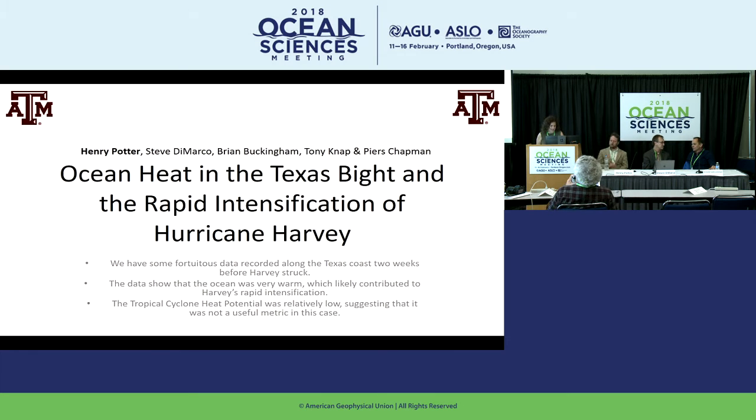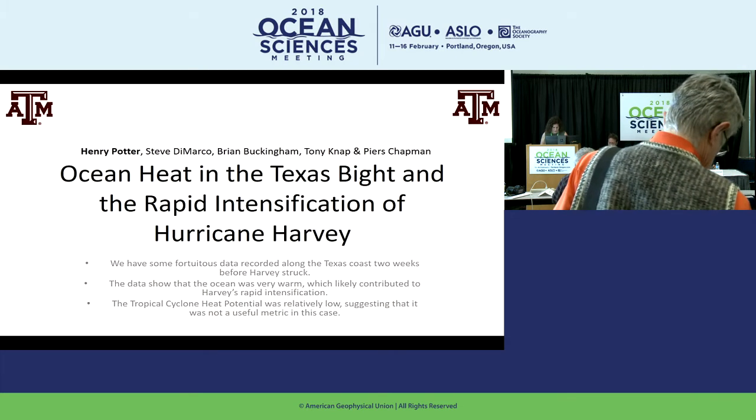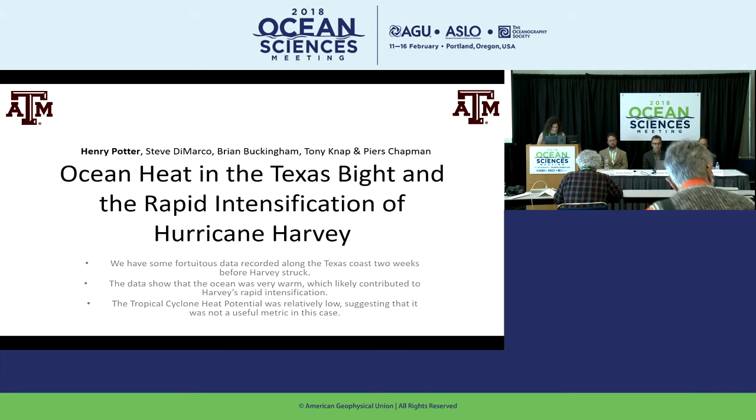Hi everyone, welcome to our 10:30 a.m. press conference: Unusual Ocean Conditions Contributed to Hurricane Harvey's Intensity. Our speakers this morning are Henry Potter from Texas A&M University, Steven DeMarco from Texas A&M University, and Arnaldo Viey-Levinson from the University of Florida.